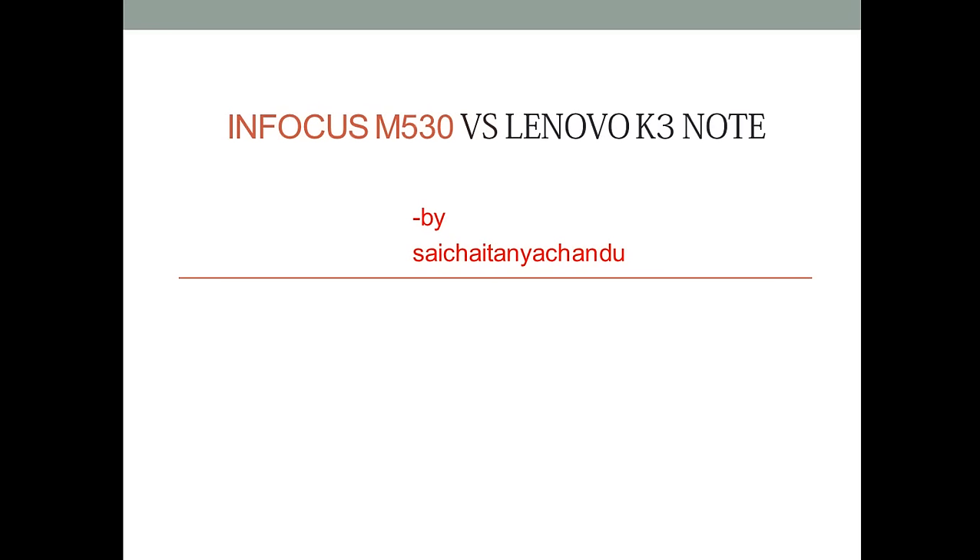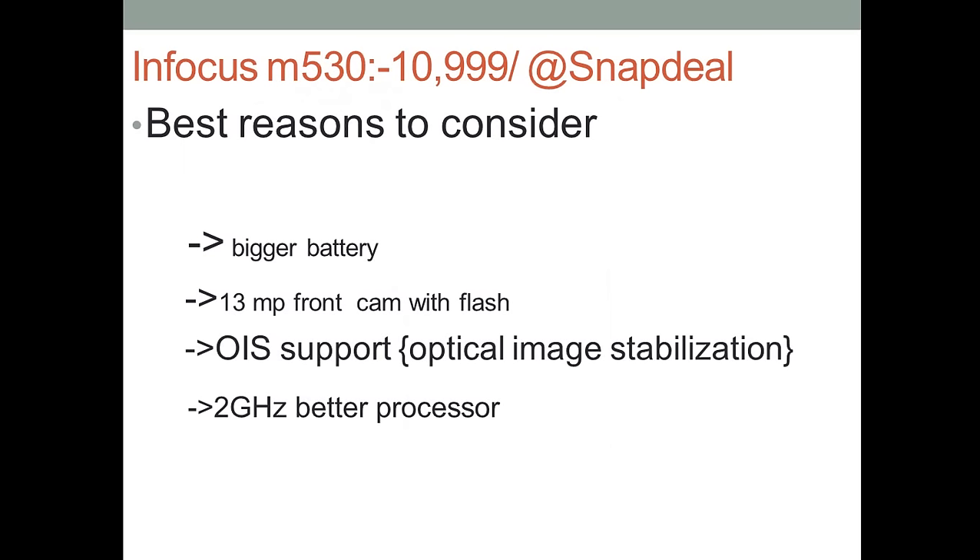This is a comparison between two mobiles: the Infocus M530 and Lenovo K3 Note. These two mobiles are going to release in the next few days. First, let me tell you the reasons to consider why you should choose the Infocus M530. The first thing is it is releasing on Snapdeal for around 11,000 rupees, that is 10,999.